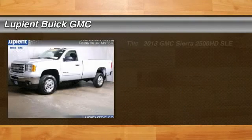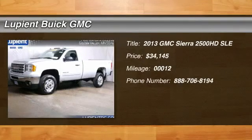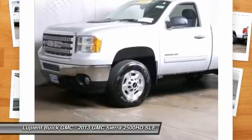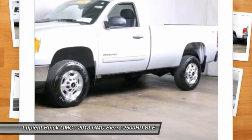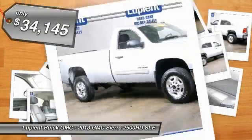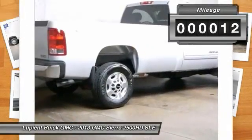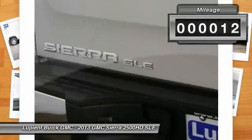The 2013 GMC Sierra 2500 HD. The GMC Sierra 2500 HD has all your workhorse basics covered. No worries here. And it's priced below $35,000. This vehicle has less than 100 miles. Your new ride is just a phone call away.